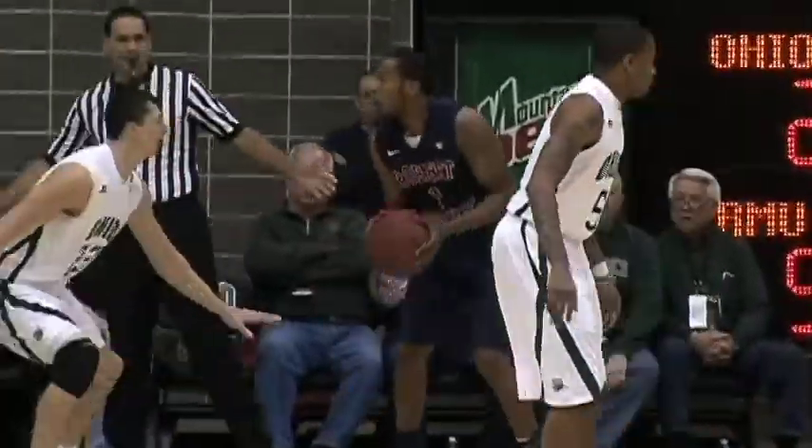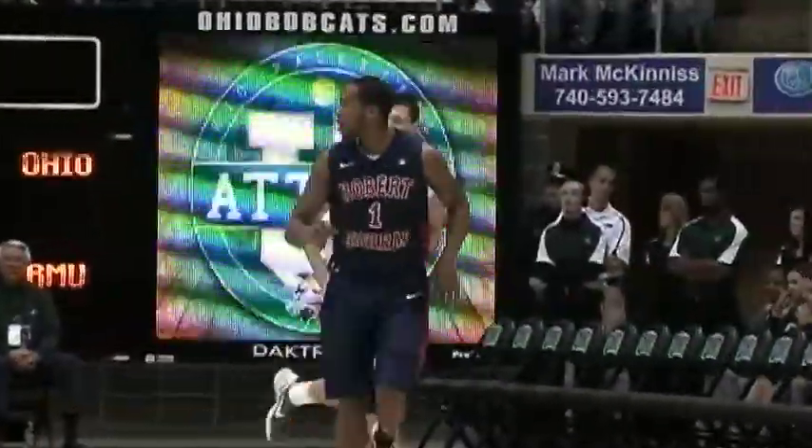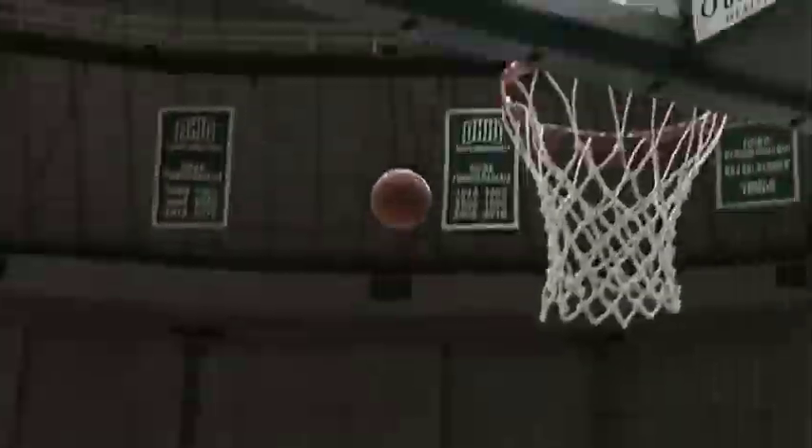A quick look at the box score: Robert Morris shoots at a blistering pace tonight — 53% from the field, 43% from three. On the flip side, Ohio shoots just 35% from the field and three of 26 from three, that's 11.5%. Ohio was also out-rebounded 43-29 overall, and 32-13 on the defensive end. Rebounds and a lack of shooting downs the Bobcats tonight as they fall to 12-2. They will begin MAC play this Saturday with a trip to Bowling Green for the Bobcats Sports Showcase. I'm Matt Archibald.